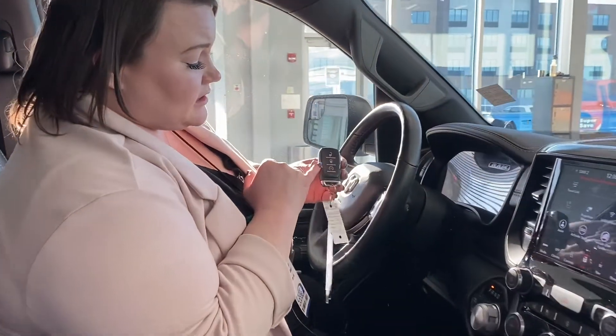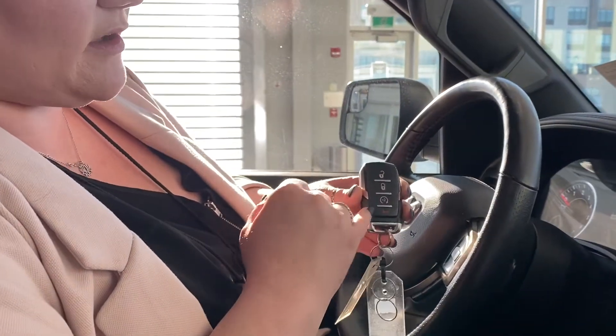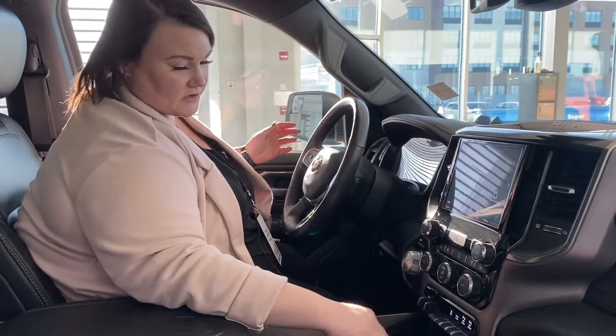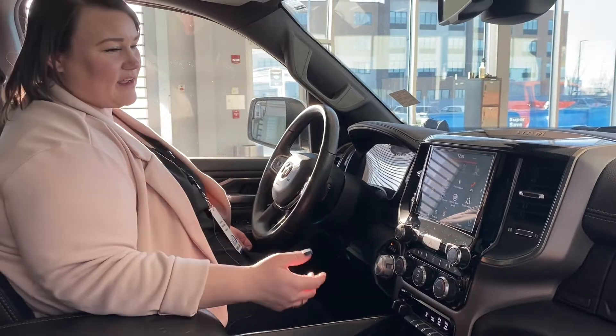This unit is a push-button start. You also have a built-in remote start — just make sure your vehicle's locked, and then one, two, your vehicle's going to start for you. You don't have to worry about that, especially with Canadian winters.